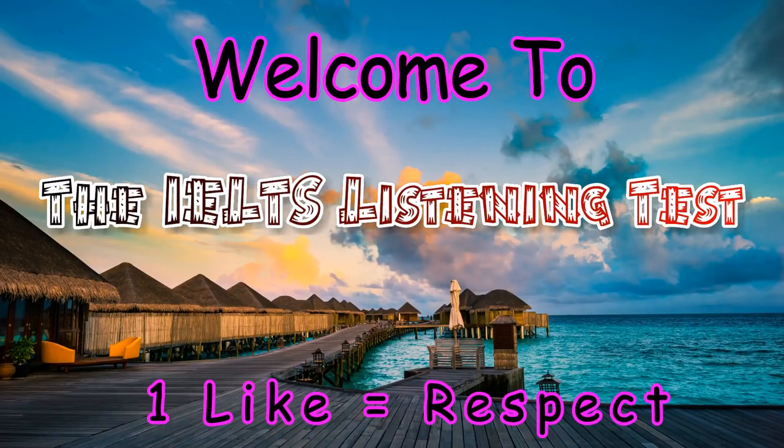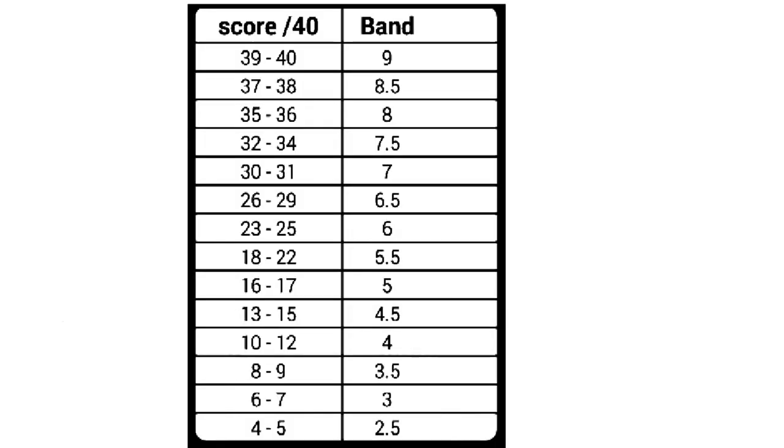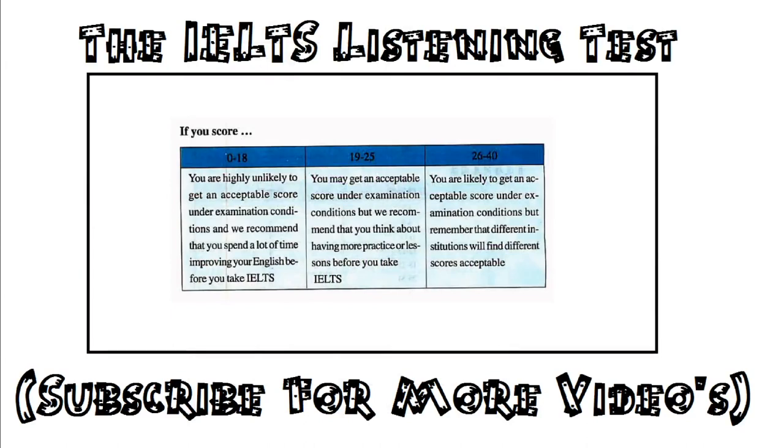Listening Test 1. In the Listening Test you'll hear a variety of people speaking and you'll have to answer questions on what you hear. There'll be time for you to read the instructions and questions and you'll have a chance to check your work after each section. You should play the recording right through without stopping. The test is in four sections. Write all your answers on the Listening Question pages. At the end of the real IELTS test you'll be given ten minutes to transfer your answers from the question booklet to an answer sheet. You should be prepared to do this with the Practice Test.